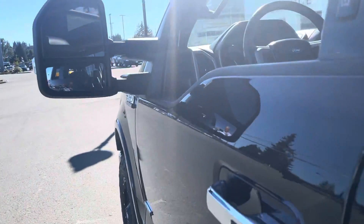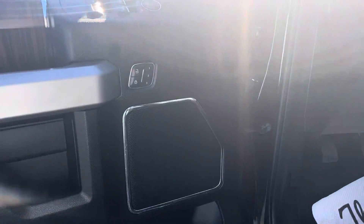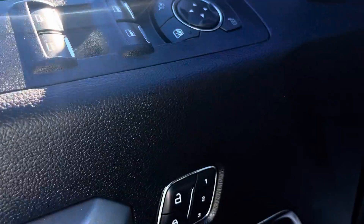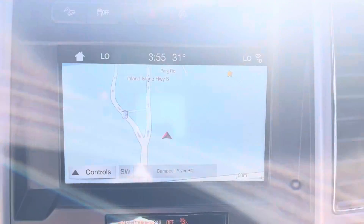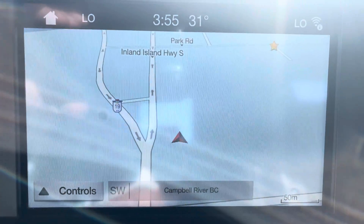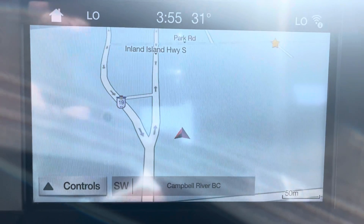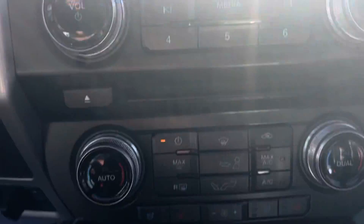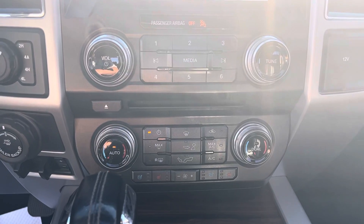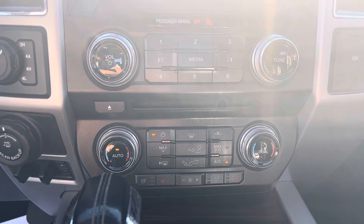This is the Lariat so she's got it all: power locks, windows, mirrors, memory seating, automatic lighting, power pedals, power tilt and telescopics, and the big eight-inch touchscreen with AM/FM, XM, Apple CarPlay, Android Auto — you name it, you got it. You've also got dual climate control with heated and cooled seats.